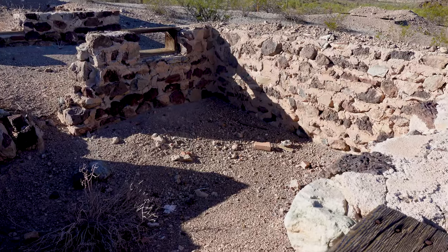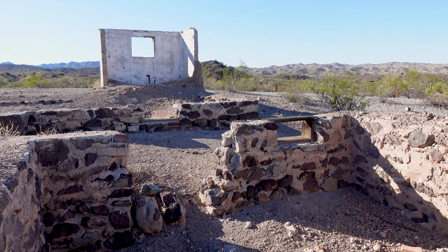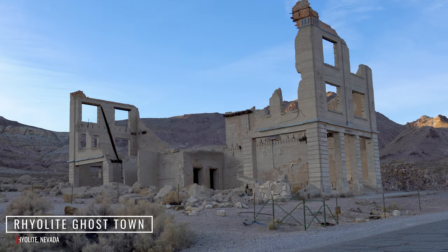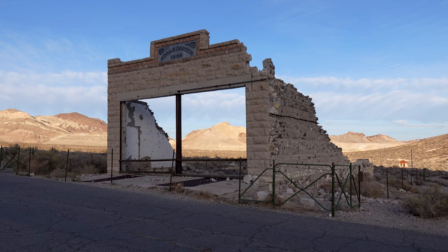I'm going to come up with my own little nickname for this town — I'm going to dub it the Rhyolite of Arizona. It just gives me the same kind of vibe that Rhyolite has. If you've ever been out to the Death Valley area, Beatty, Nevada — so yeah, Swansea, Arizona is the Rhyolite of Arizona.